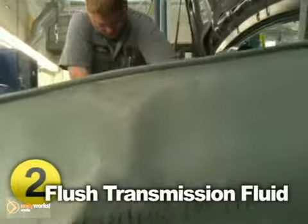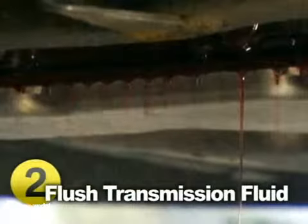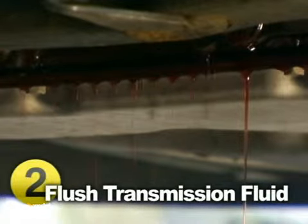Check your transmission fluid regularly according to your vehicle manufacturer's recommendations. Your transmission fluid should be red. Brown fluid or any fluid that smells burnt should be replaced immediately.